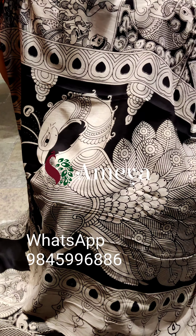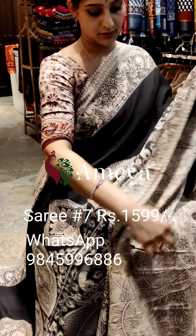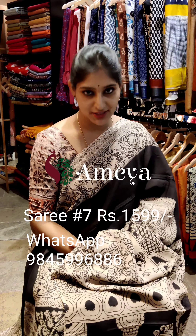The pallu features a peacock, and the blouse is an off-white contrast blouse. This is saree number seven, priced at 15.99. To book the saree, please take a screenshot and send it to the number above.